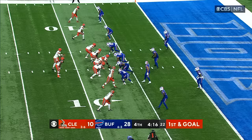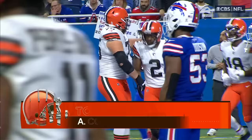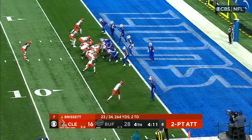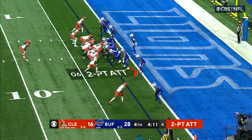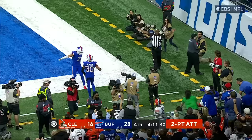Peoples-Jones, first and goal. Brissett to the end zone for Cooper and he's got it for his second touchdown of the day. That's his first catch of the second half after he had six for 91 in the first half. An extra point would have made it a touchdown, two-point conversion and field goal — an interesting decision here by Stefanski. Brissett to the corner, juggled and held on to.